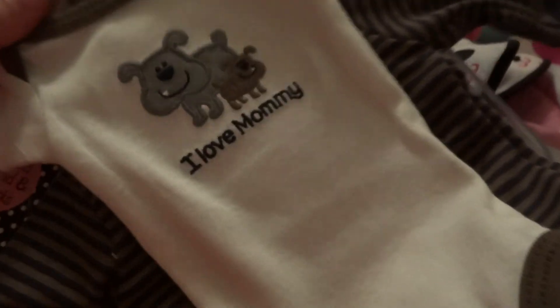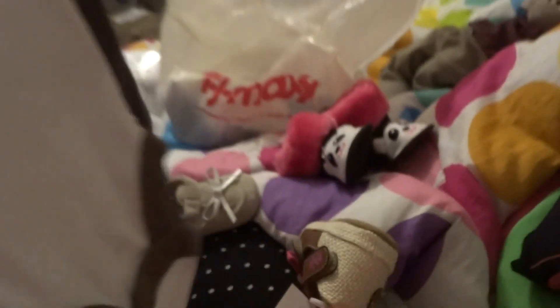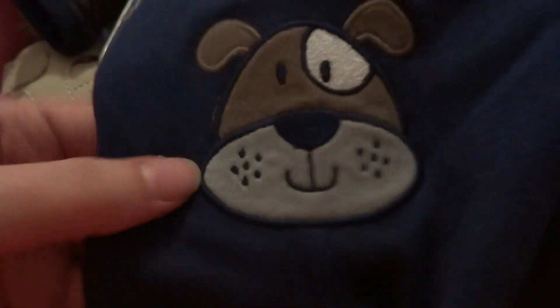This was on clearance. It's preemie size. I love mommies — it's got a little dog on it, and then it had the little dog on the butt, and the little jacket thing that comes with it. And this has got a dog right there. Very cute.